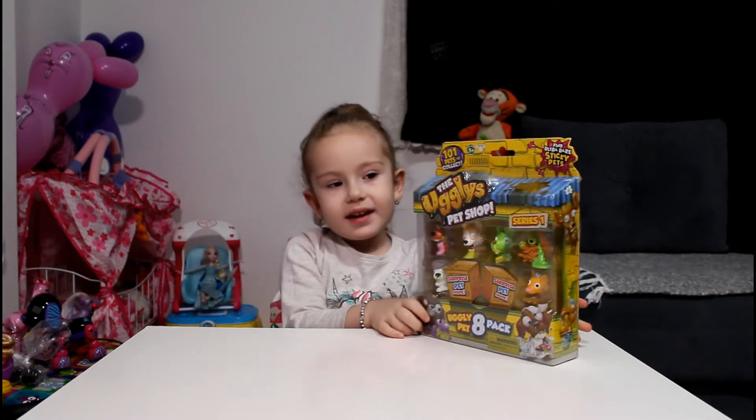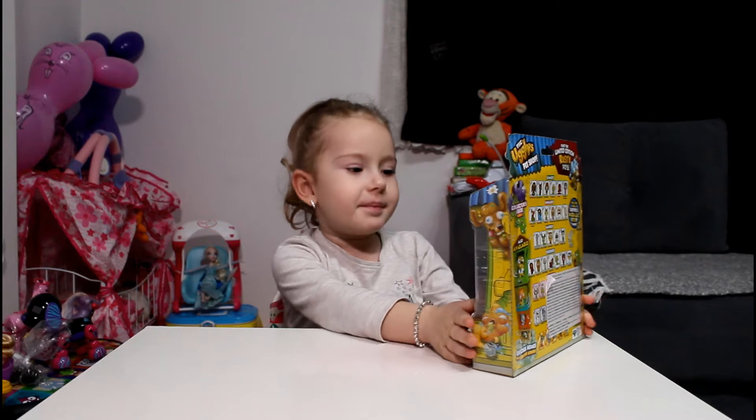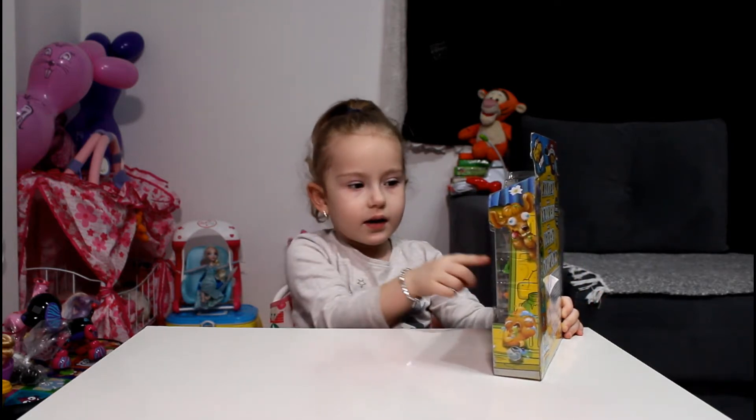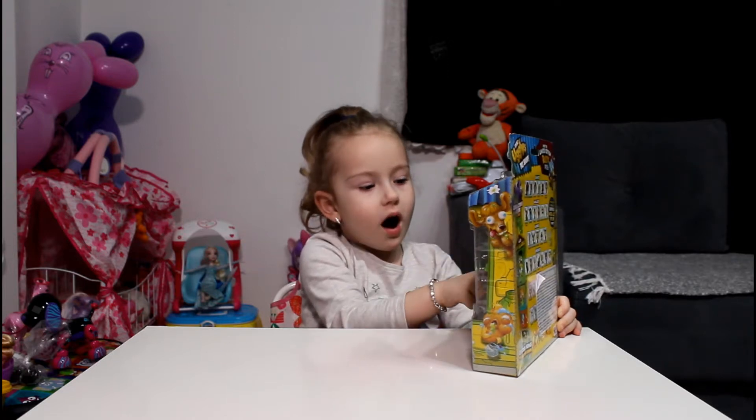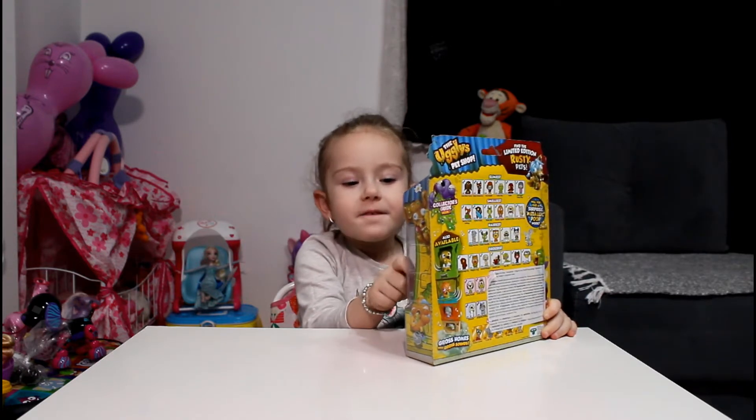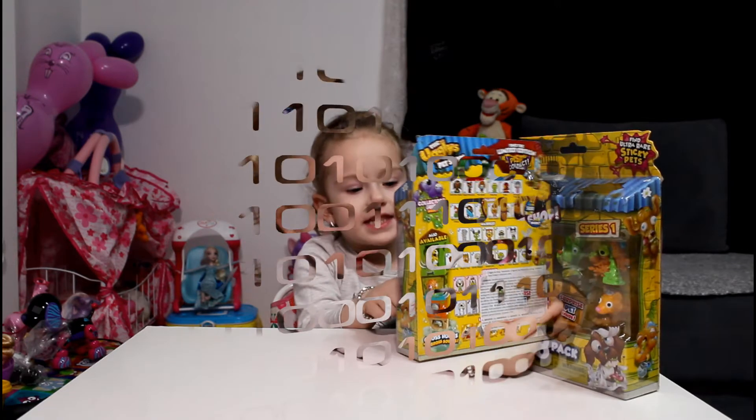So then, we're going to open this one. How many ugly dogs do we have in the box? You can count it. Show me. One, two, three, four, five, six. It's supposed to be one surprise.